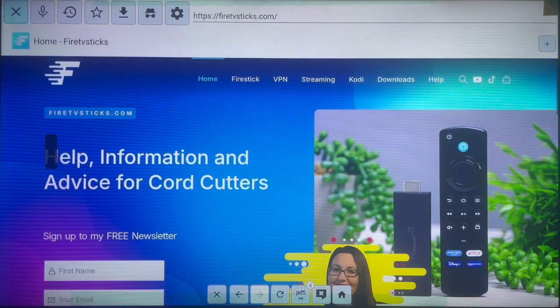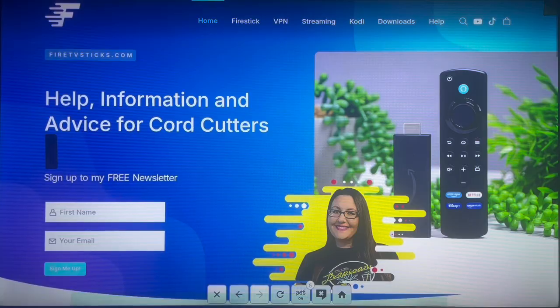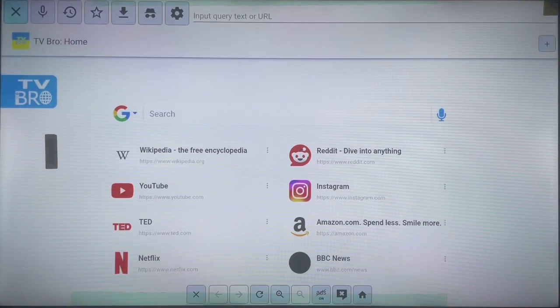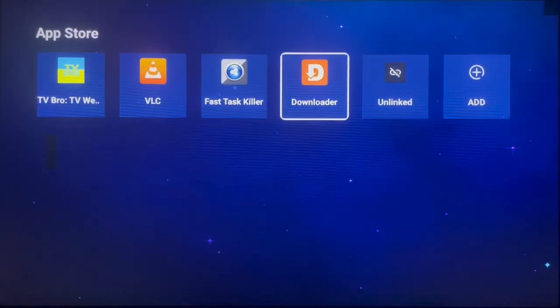This is how TV Bro looks like. You can choose your search engine — I always like using Google — but whatever you're using it's still going to work. It is very, very nice. You might want to try out TV Bro.